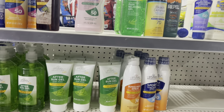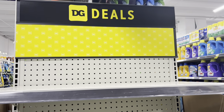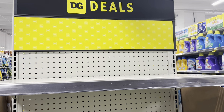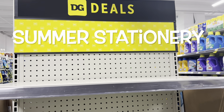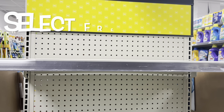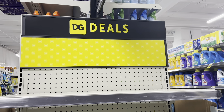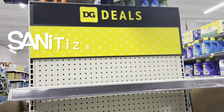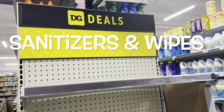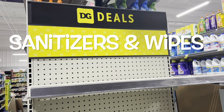Another category included during the additional 50% off is select sun care, which will be an additional 50% off Friday through Sunday. There are also other categories I don't see in my store: back to school stationery, summer stationery, 4th of July seasonal and party items, select freezer bars, select insecticides, and select sanitizers and wipes — which I believe are full price but will be an additional 50% off during the clearance event.